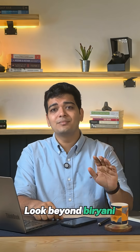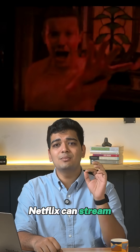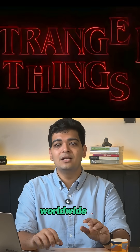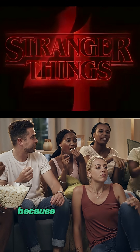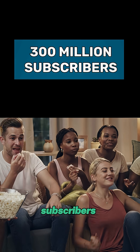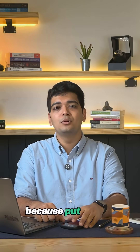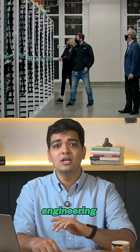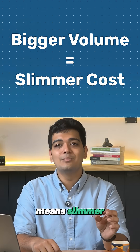Look beyond biryani and you see the pattern pops up everywhere. Netflix can stream a 500 crore series worldwide at ₹149 per month, because the production budget is split across 300 million subscribers. The unlimited Google Photos plan is possible because Google puts servers by the warehouse, sharing cooling, security, and engineering costs across millions of users. Bigger volume means slimmer cost, no matter the brand or product.